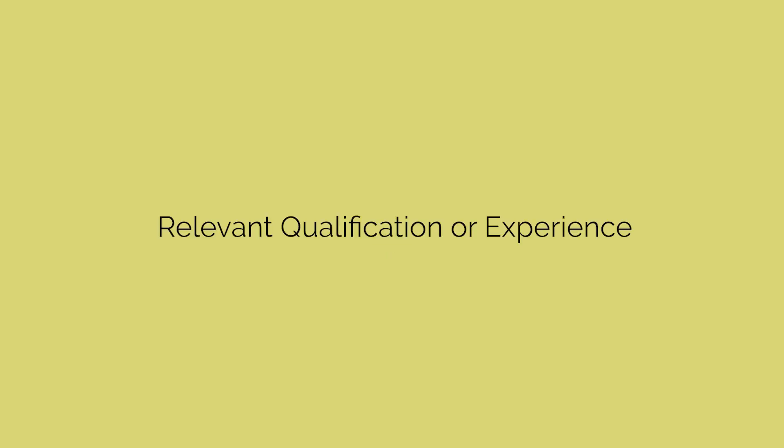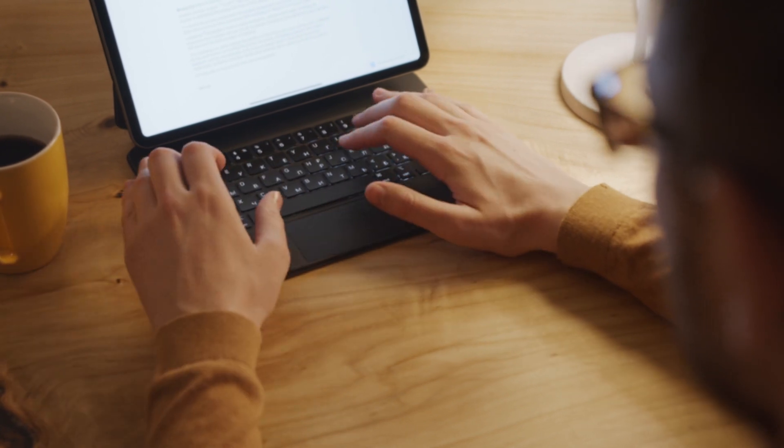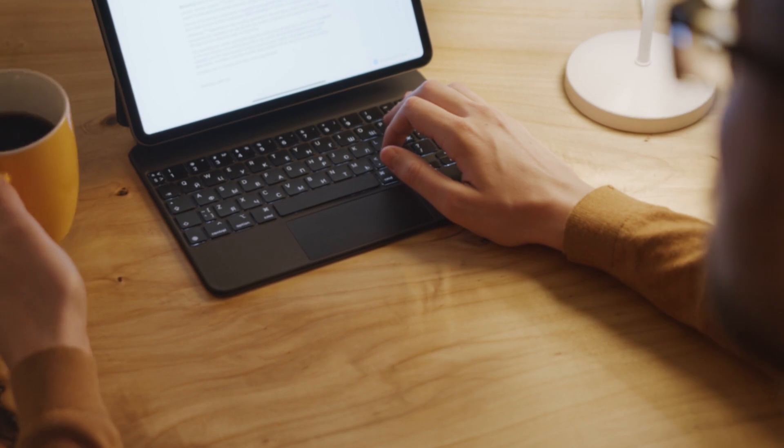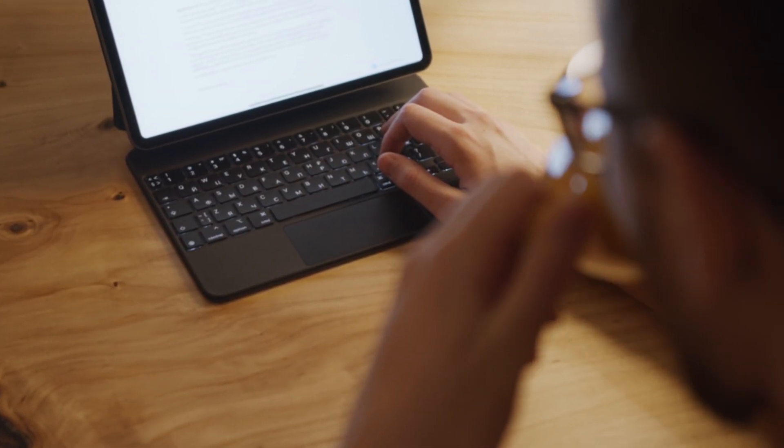Fifth, Relevant Qualification or Experience. If you're an employee, you must provide a copy of your degree related to your job position. If you're a self-employed worker, you may substitute the degree with minimum experience in the field of work.